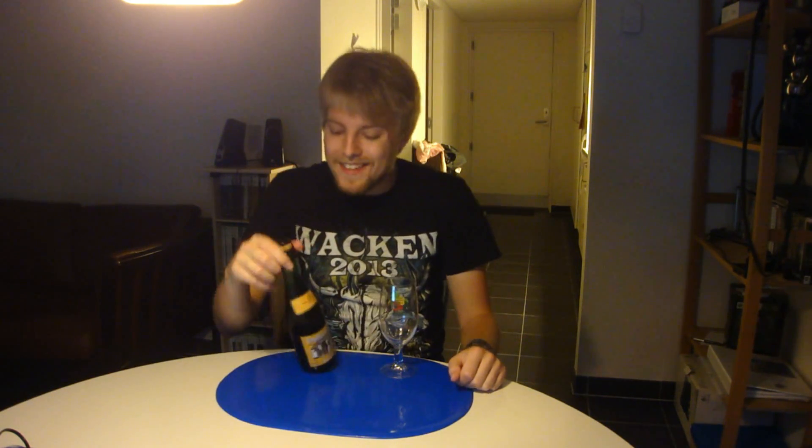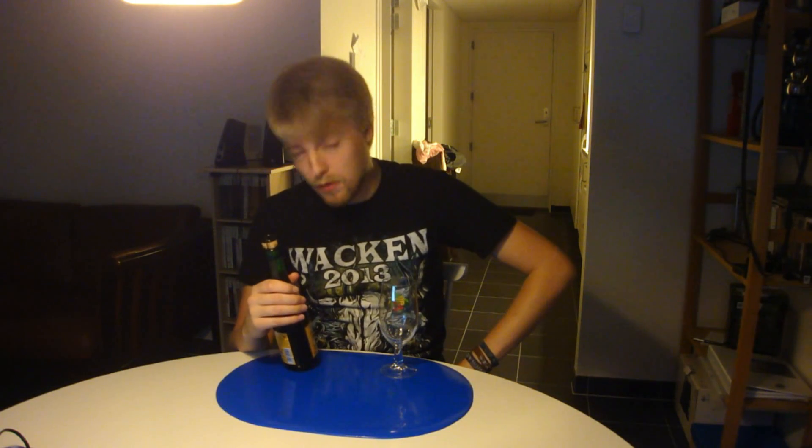Hello Beertubers and welcome to yet another beer review with the Beer of the Master Puppets. Today looking at another Faro or Faro Lambic, kindly sent to me from belgianbeers.com. Thanks a lot to Lola from belgianbeers.com for the beer.